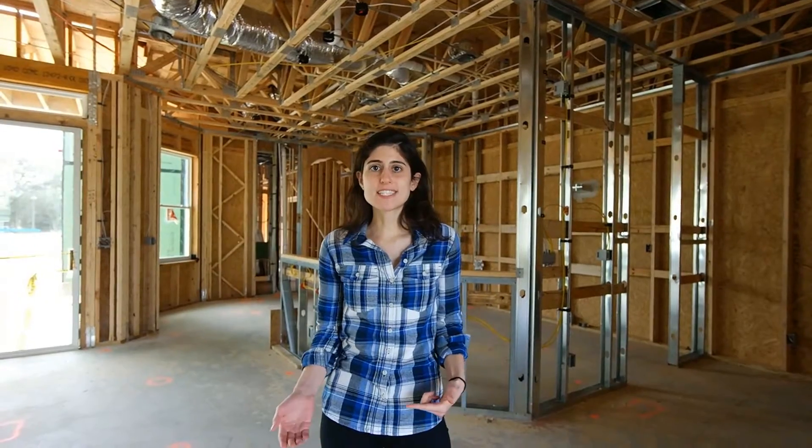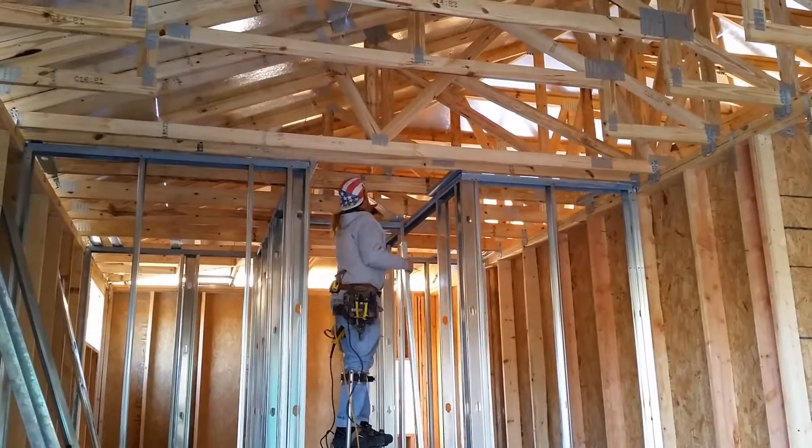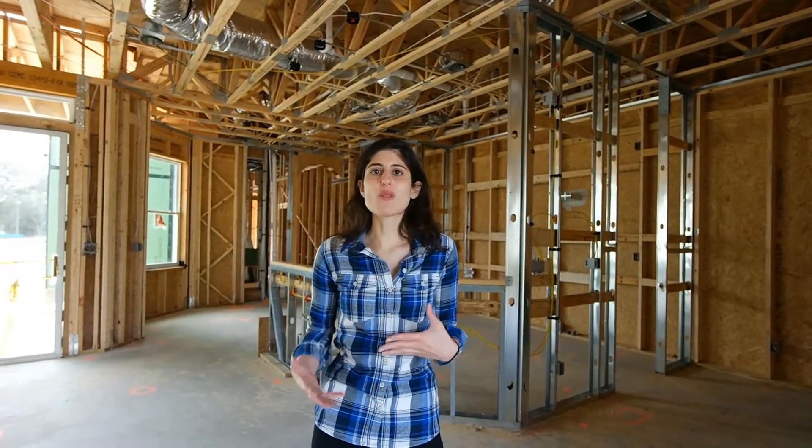Welcome to Home Building 101. I'm Lori and today I'm going to be showing you all the stuff that goes inside the walls. Last week you saw that the exterior and interior walls were framed up. Now it's important to get all the mechanical trades inside the walls so that they're all there for when drywall is installed — so you have access to your electricity, plumbing, air conditioning, and all that good stuff.